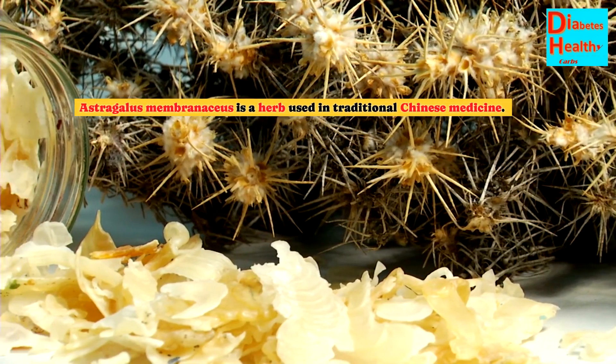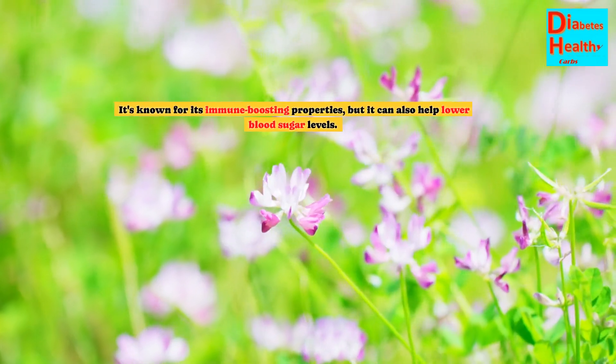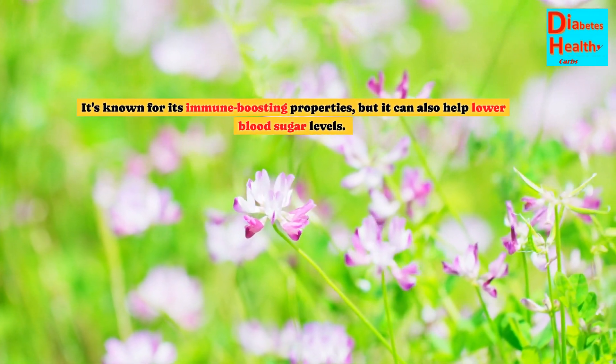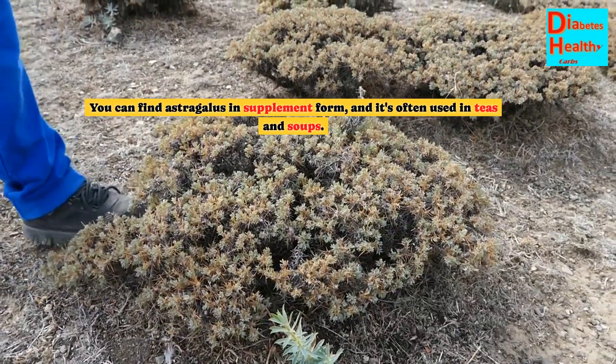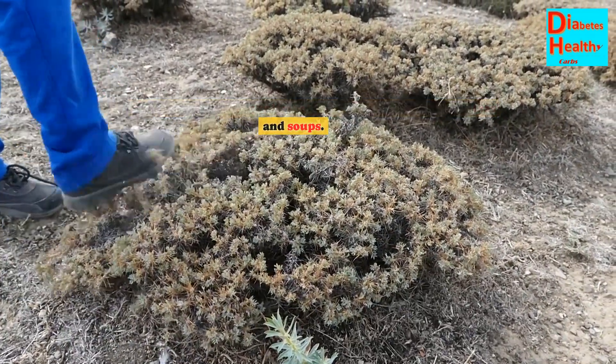Astragalus membranaceus is an herb used in traditional Chinese medicine. It's known for its immune-boosting properties, but it can also help lower blood sugar levels. You can find astragalus in supplement form, and it's often used in teas and soups.